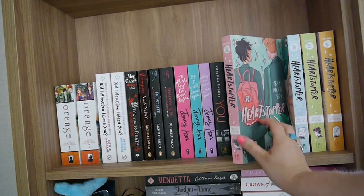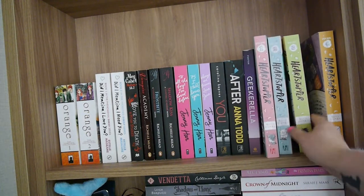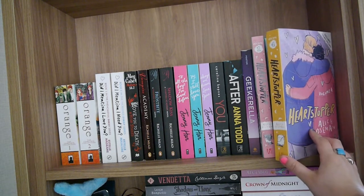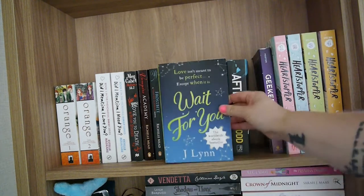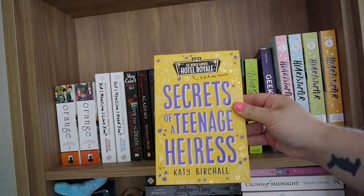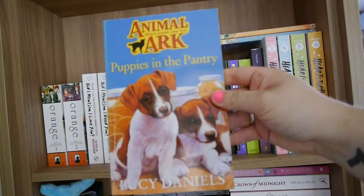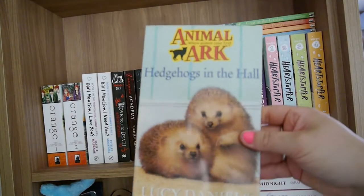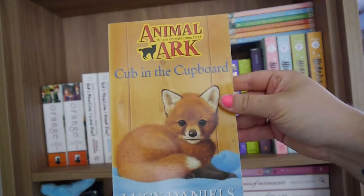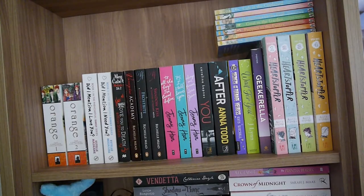Heartstopper volumes one, two, three, and four all by Alice Oseman — these are amazing. I also have A Wait for You by J. Lynn, Secrets of a Teenage Heiress by Katie Birchall. Then I have Kittens in the Kitchen, Pony in the Porch, Puppies in the Pantry, Goat in the Garden, Hedgehogs in the Hall, Badgers in the Basement, and Cub in the Cupboard — all Lucy Daniels books one to seven.